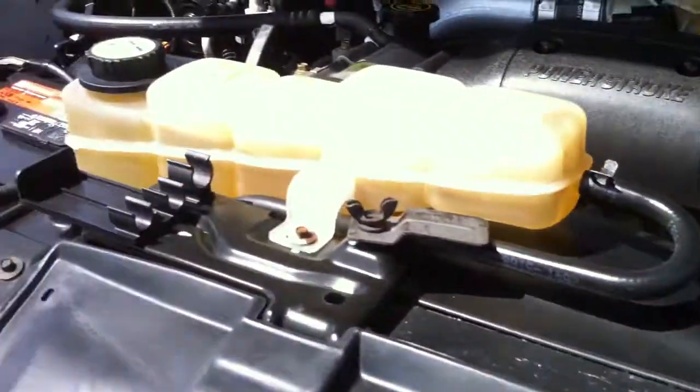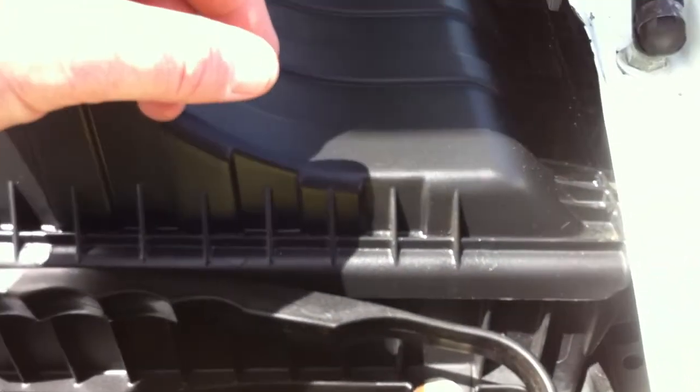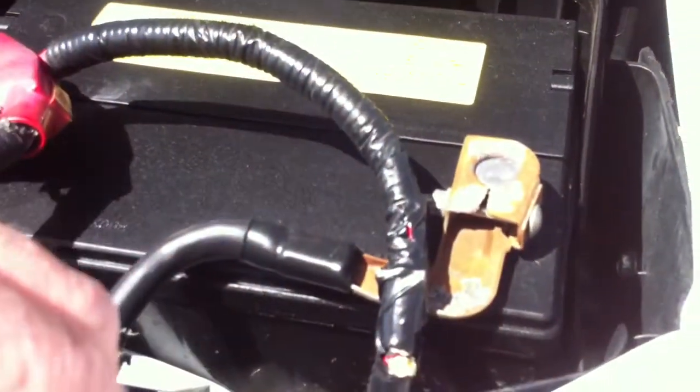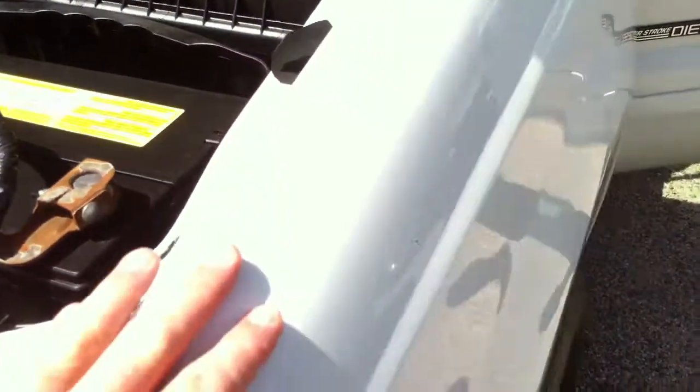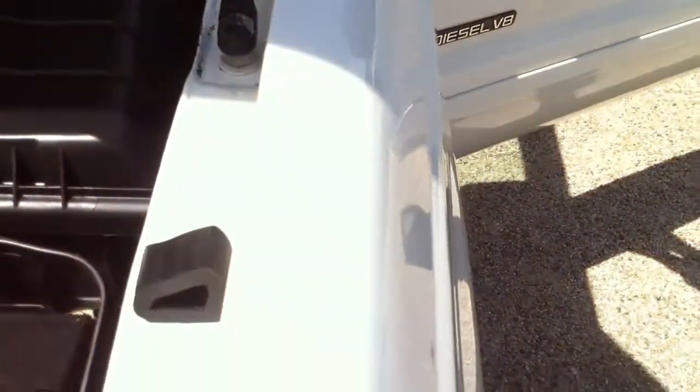What I don't see are the tools here, so you do have a spare but you do not have the tools. There's your stickers there. There's another Ford stamp right there. It would appear that this fender has been replaced. It's beautiful, beautiful work.